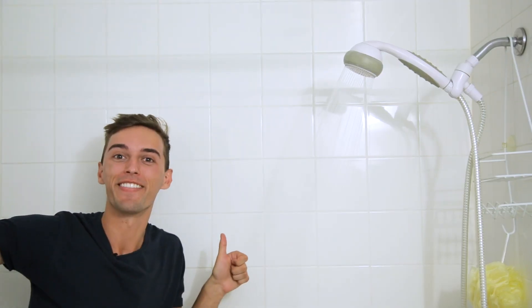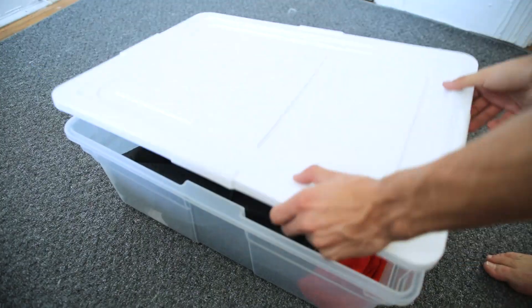Hey everyone, today I'm helping you prep for moving. From finding your apartment, signing your lease, to actually moving in, here's what you're going to need to do.